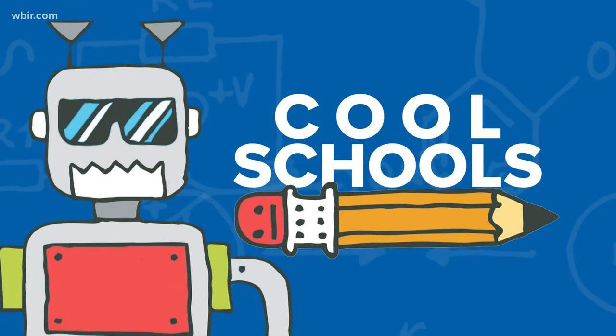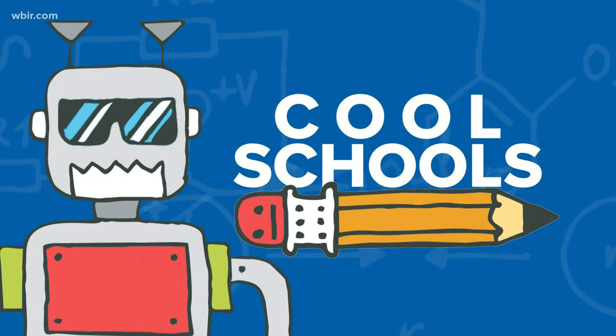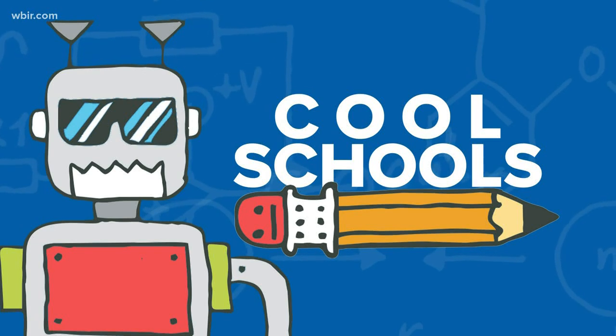It's Wednesday and time for Cool Schools. Leslie Ackerson giving us a look at Green Magnet Academy. Good morning. I love Wednesdays and stepping into all of these schools, because they're such brightly colored and there's so much energy in these halls like there is here at Green Magnet Academy. This morning I have Principal Holman here to talk about what makes your school so cool.